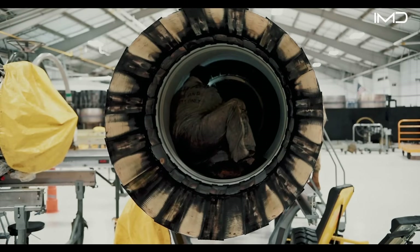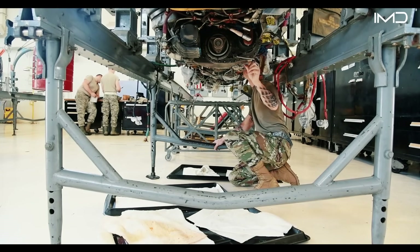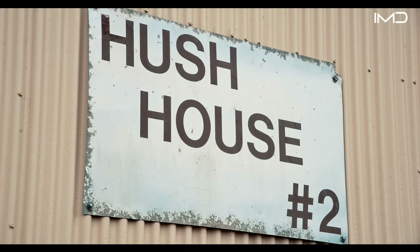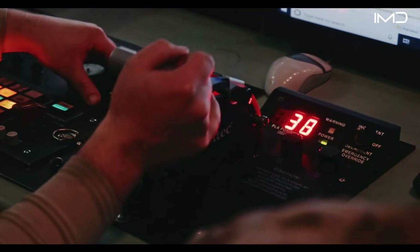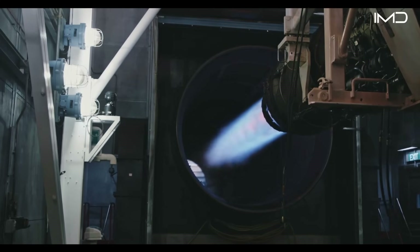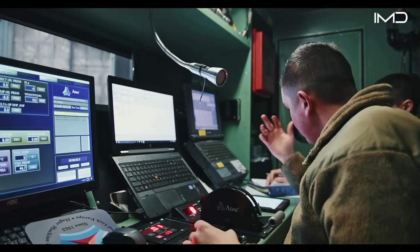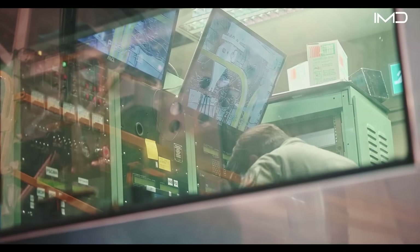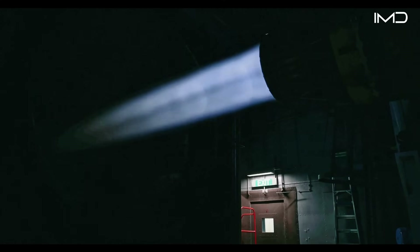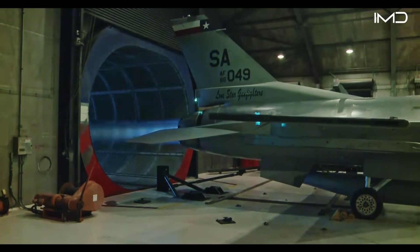Each engine is tested under extreme conditions to guarantee it can handle the stresses of combat. Testing is conducted inside a hush house — an enclosed, sound-suppressed facility designed to withstand the roar of jet engines. These facilities allow engineers to simulate real flight loads while keeping noise and exhaust contained. Some hush houses are large enough to test entire aircraft, and in these cases the jet is strapped down by heavy holdback devices to resist the immense engine thrust during testing.